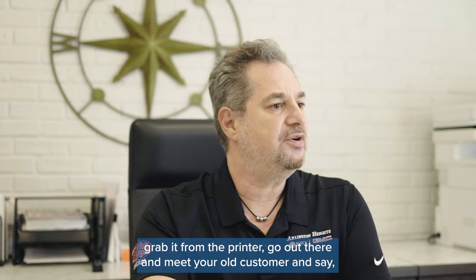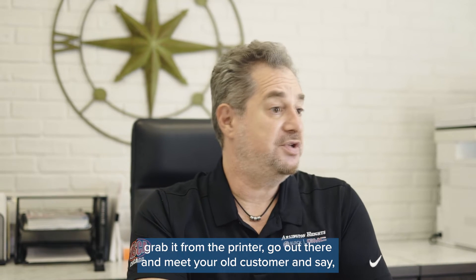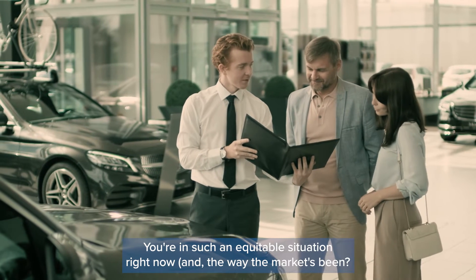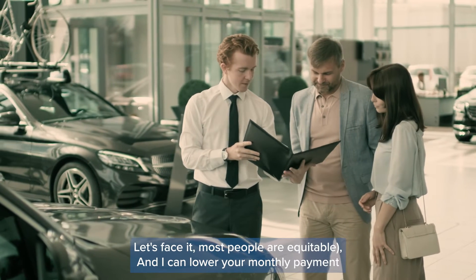It issues a sheet that you can print out, grab from the printer, go out there and meet your customer and say, 'Mr. and Mrs. Smith, congratulations — guess what? You're in such an equitable situation right now.'